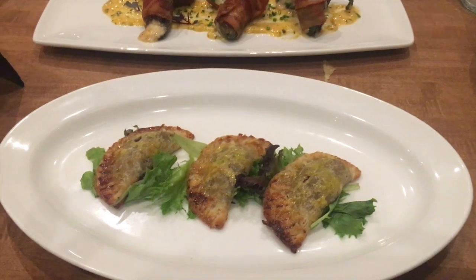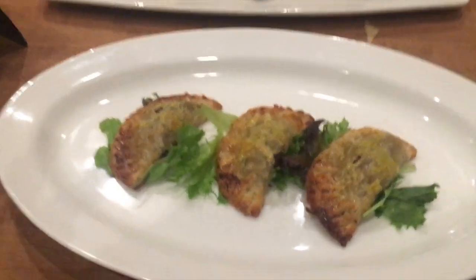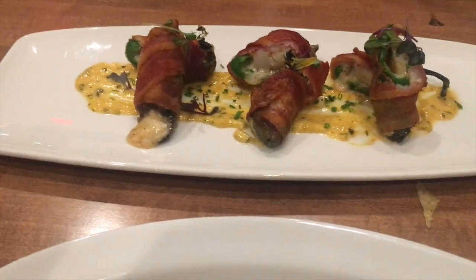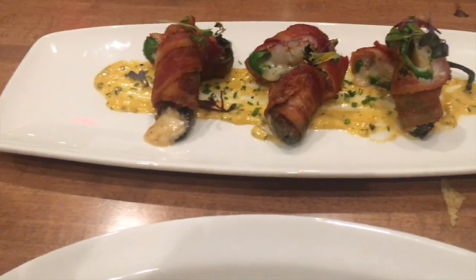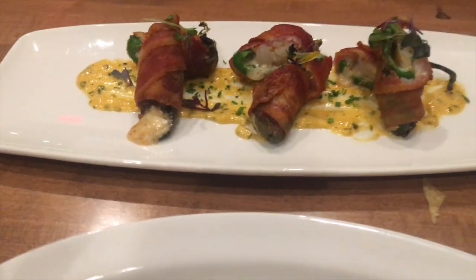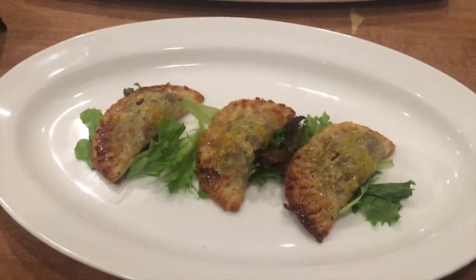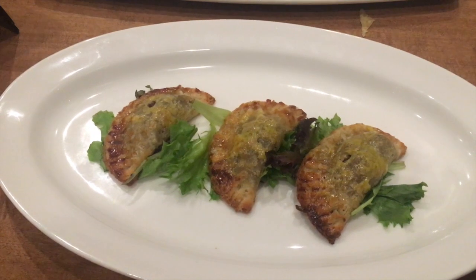So far we've had spinach and artichoke dip and pot stickers. Now I'm having the Jamaican beef patties, and Charlene is having the jalapeño poppers — since I'm not doing pork anymore, that's all her. All of this is being recommended by the chef and owner himself, so I must oblige.